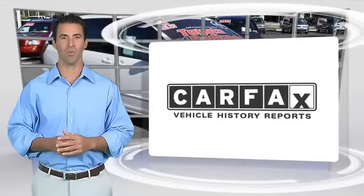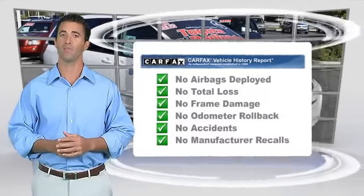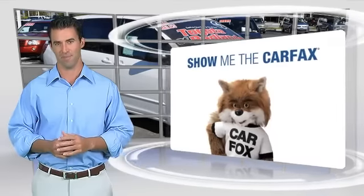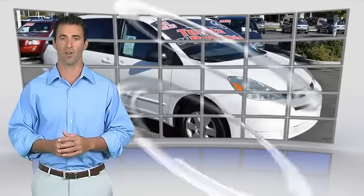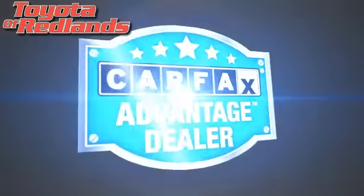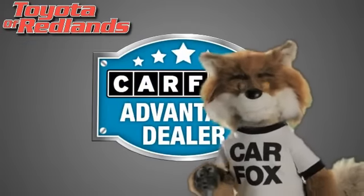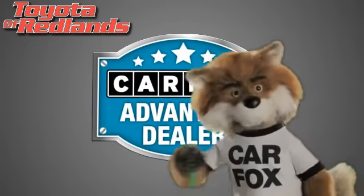Here's another high-quality vehicle with the Carfax Vehicle History Report. Be sure to find a complimentary copy of this report online or contact the dealership. This vehicle qualifies for the Carfax buy-back guarantee. Just say show me the Carfax at Toyota of Redlands, a Carfax Advantage dealer.